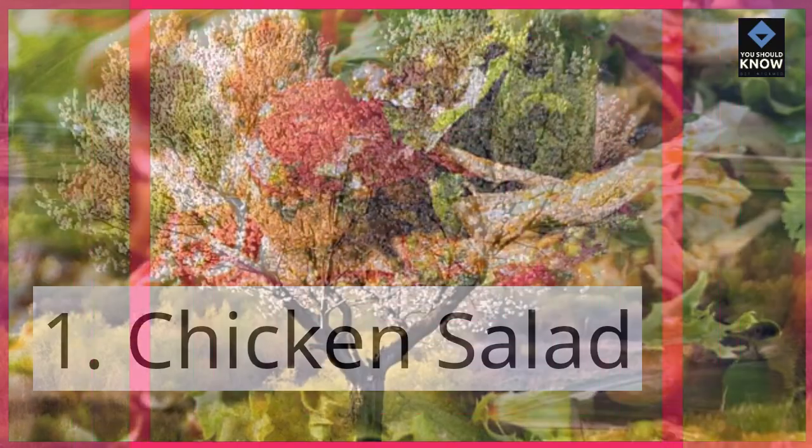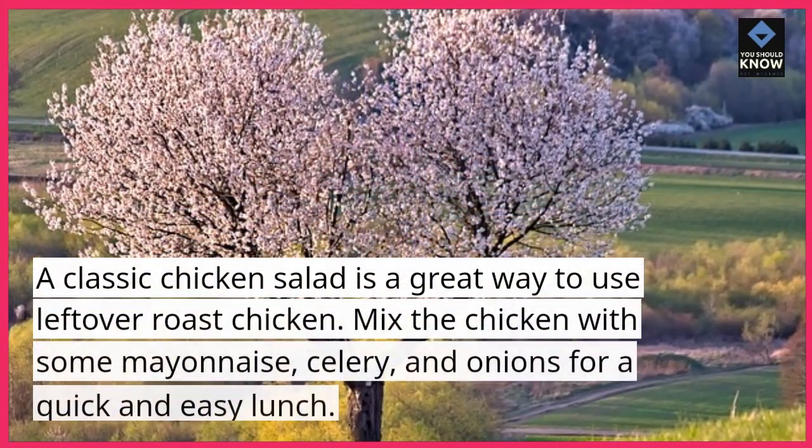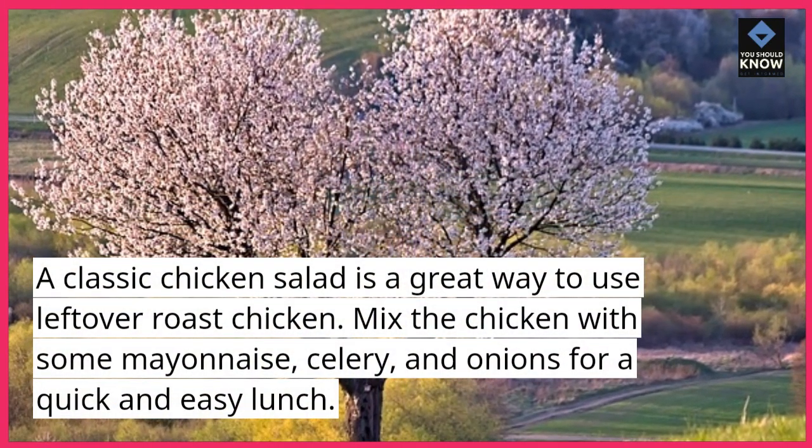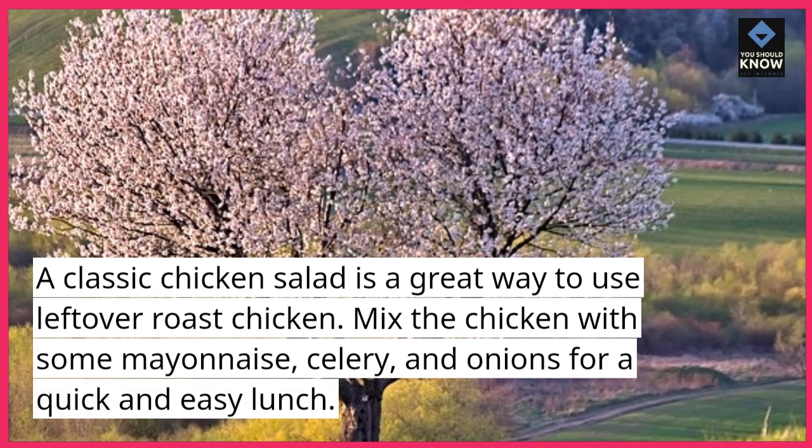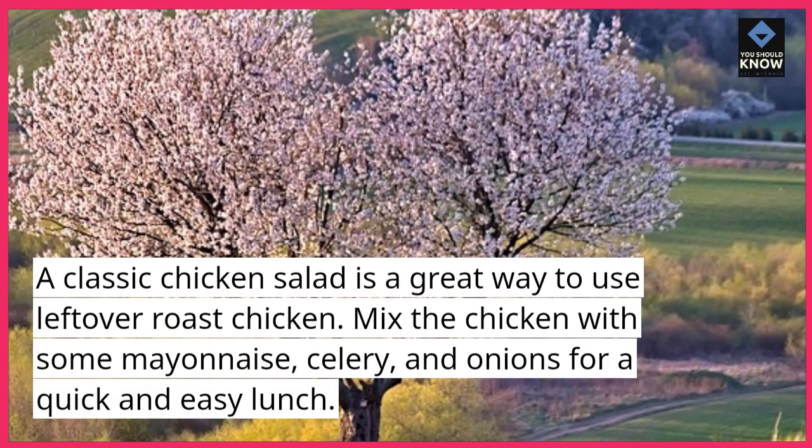1. Chicken Salad. A classic chicken salad is a great way to use leftover roast chicken. Mix the chicken with some mayonnaise, celery, and onions for a quick and easy lunch.